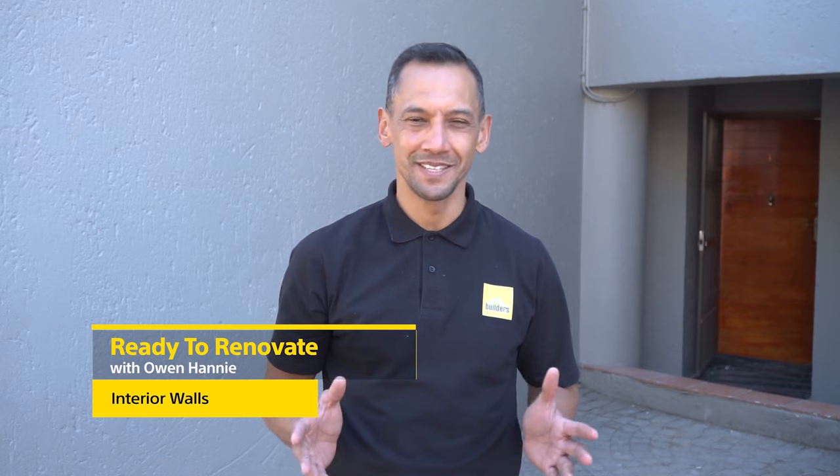Hi, I'm Owen Honey, and you're watching Ready to Renovate with Builders and Private Property. We're renovating this apartment, and it's looking fantastic. We want to show you how you can modernise the look of the home by just changing the colours of the wall, putting a feature wall here and there, and maybe adding some wallpaper.